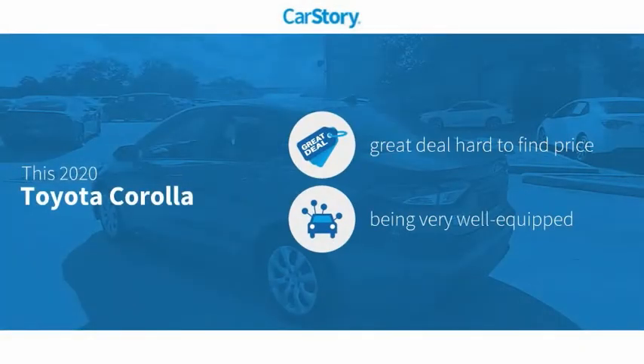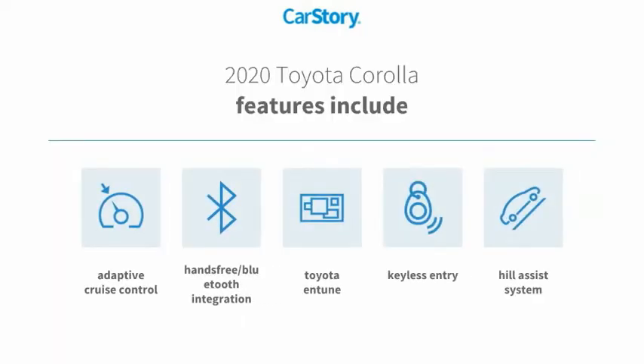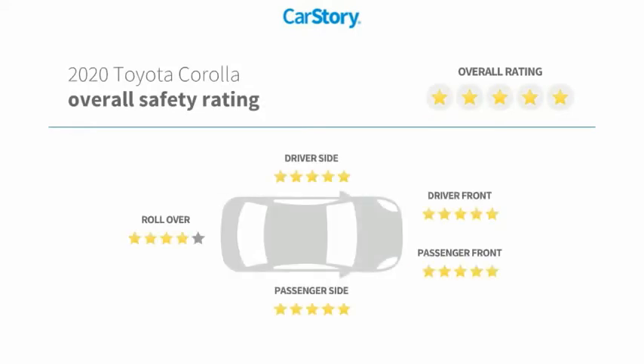Car Story Research indicates this vehicle as being a great deal that is hard to find at this price. Loaded with features, including keyless entry, adaptive cruise control, hill assist system, hands-free Bluetooth integration, Toyota Entune, and has been listed as an IIHS top safety pick with these ratings.